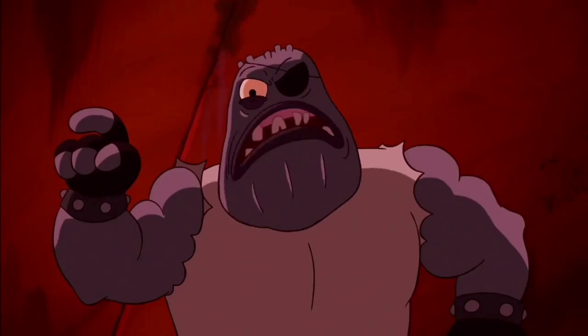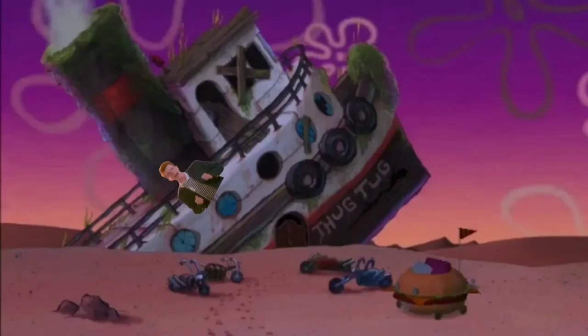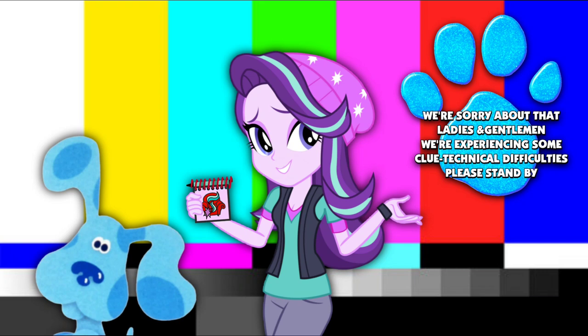You all know the rules! And so do I! We're sorry about that, ladies and gentlemen. We're experiencing some political difficulties. Please stand by.